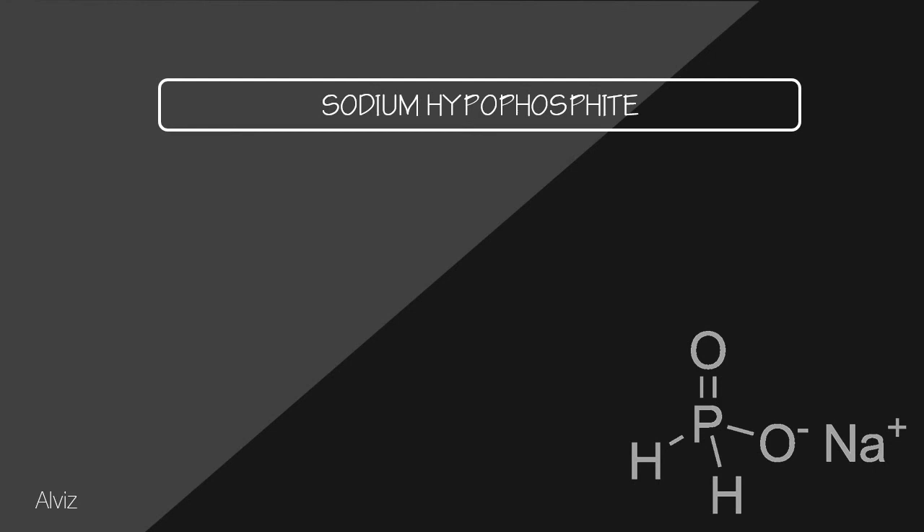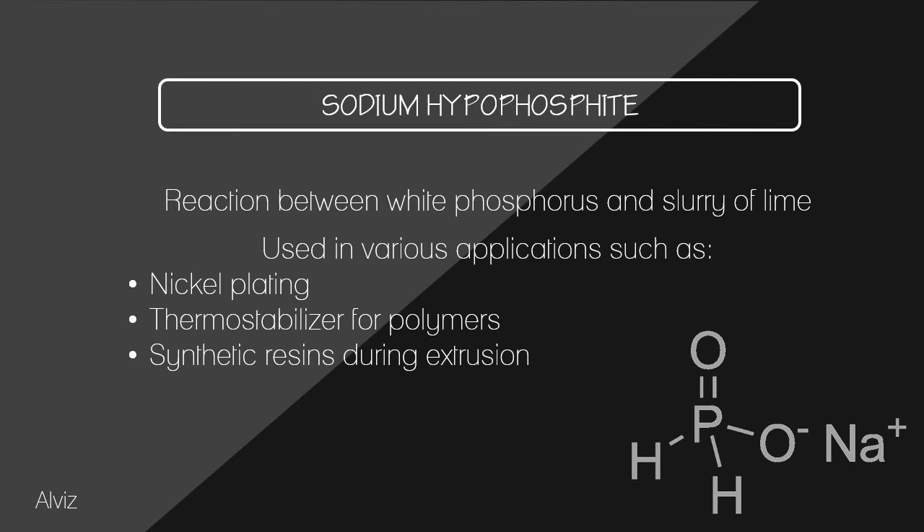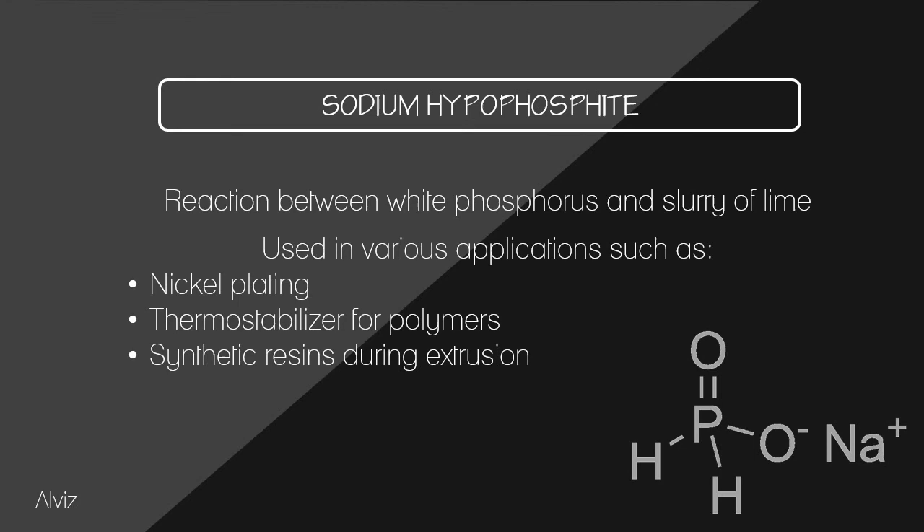For sodium hypophosphate, the calcium salt is first made by reacting white phosphorus with a slurry of lime at the boil. Subsequently, the calcium salt reacts with sodium sulfate to form sodium hypophosphate. This has commercial applications including nickel plating, thermostabilizer for polymers, and synthetic resins during extrusion. Here is the list of references used. That concludes the discussion of the phosphorus industry — thank you for listening.